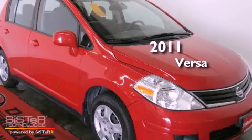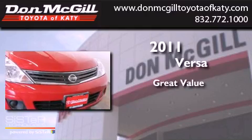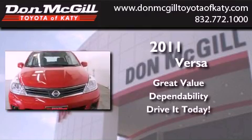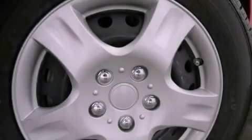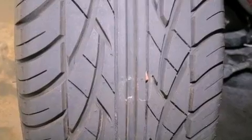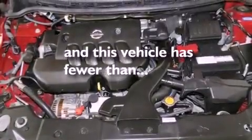This is a 2011 Nissan Versa. Features include air conditioning, full power accessories, a CD player, an engine immobilizer theft deterrent system, side curtain airbags, rear seat childproof door locks, and this vehicle has less than 40,000 miles.